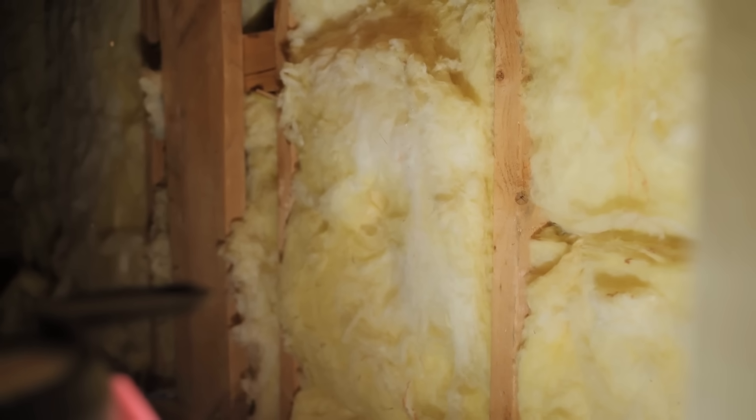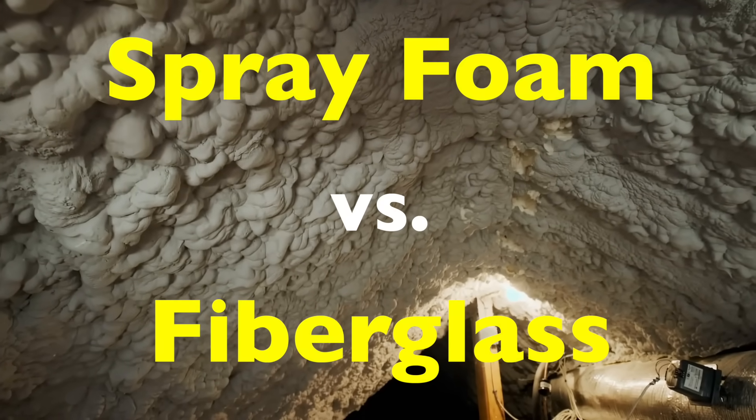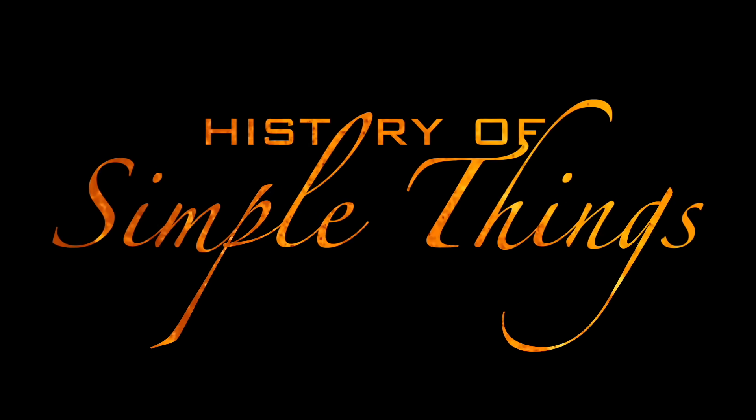Not in a boxing ring, but in your walls, your attic, and maybe even your garage. We'll explore how they work, how they compare in performance, cost and longevity, right here on History of Simple Things.